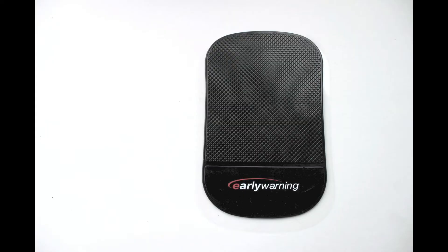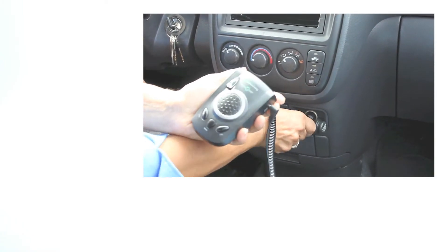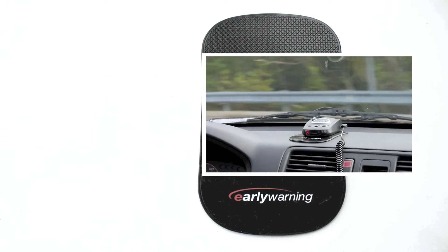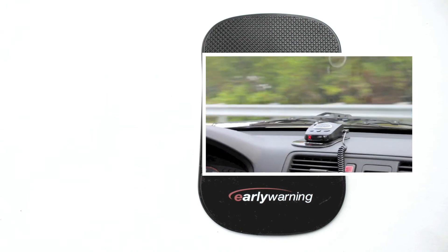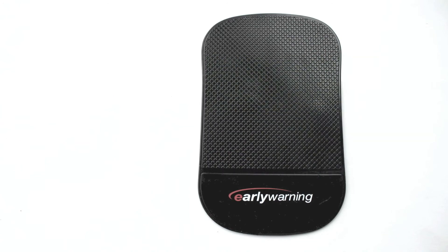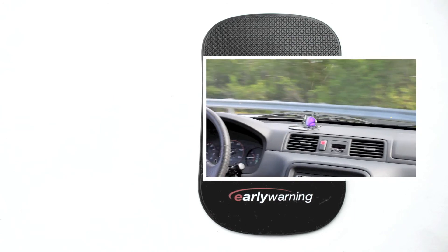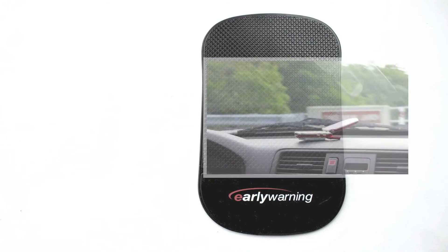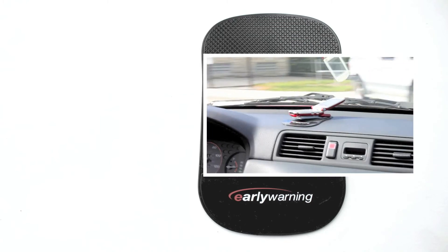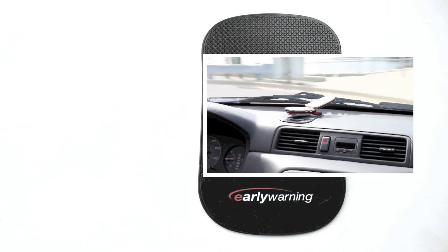This radar detector also came with what they call an added value or a bonus: it was an anti-slip pad, which could be used not only to put the radar detector on it so it wouldn't slide — especially useful in states where you're not allowed to attach anything to the windshield. Here you can see the radar detector is there very securely. So much time was taken producing this high-definition segment showing, for example, a cell phone sliding off so that someone wouldn't have to reach for it — they could use the anti-slip pad.